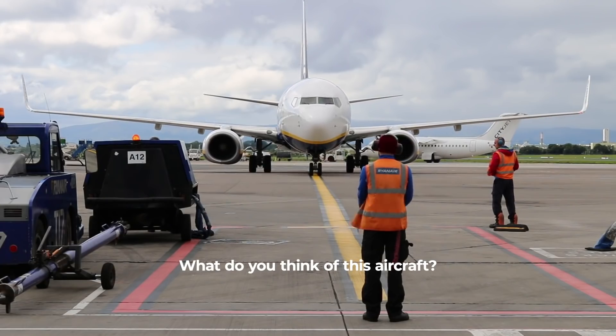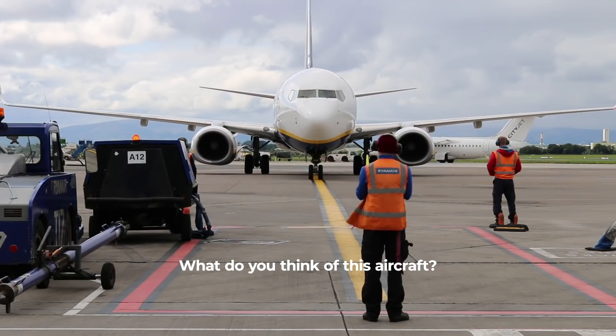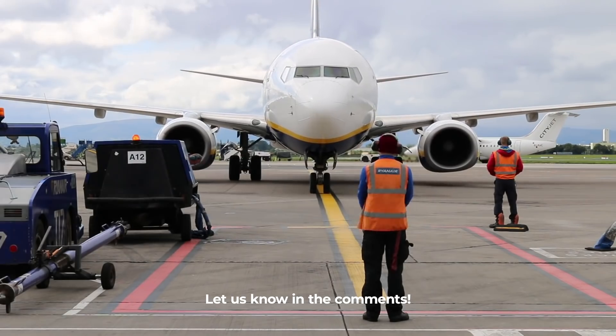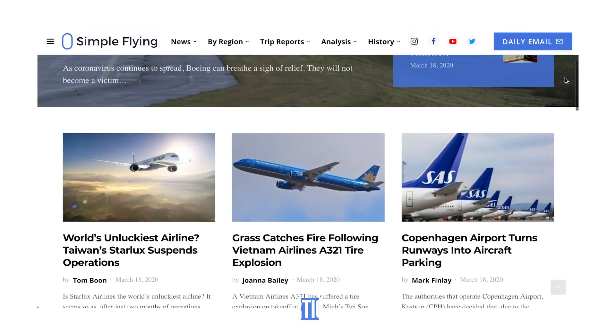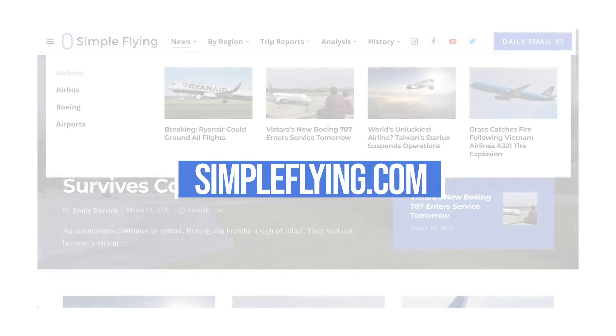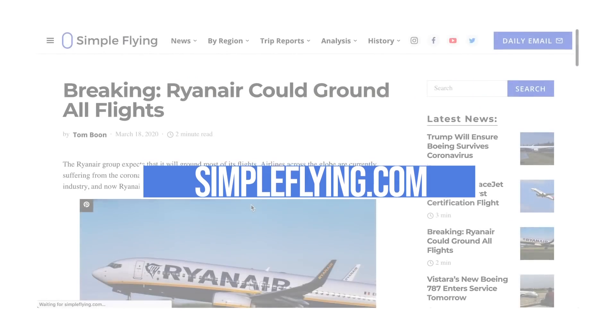What are your thoughts on Ryanair's new plane? Would you mind flying with 199 other passengers? Let us know in the comments below. Did you know that we publish over 175 stories every single week on simpleflying.com? Be sure to check the link in the description for more great stories just like this. Thanks for watching, and be sure to like and subscribe before you go.